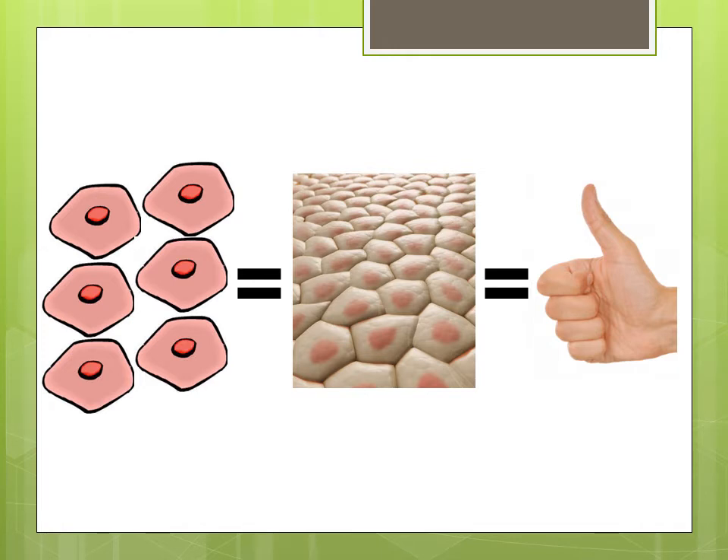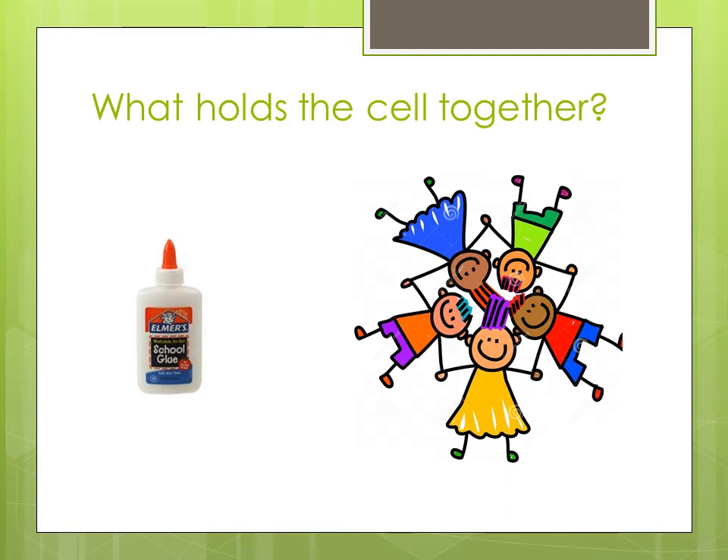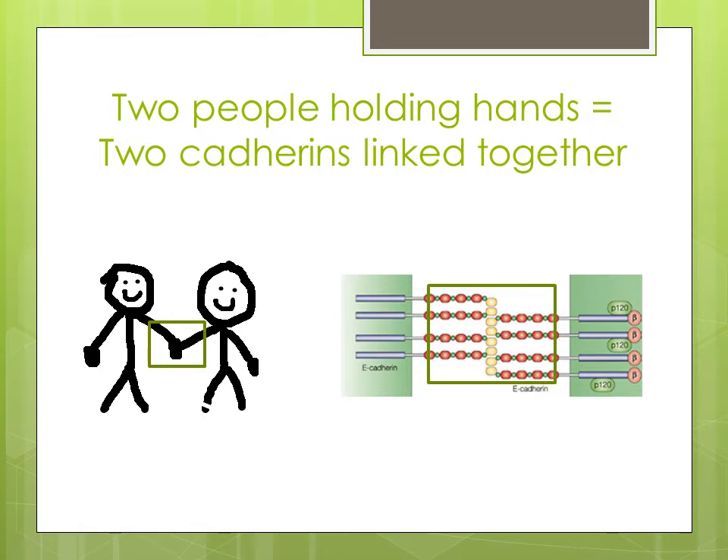Your skin is made up of millions of little cells. These cells are stuck together to form the layer of skin that you can see on your body, that appears to be one big piece. Each cell is connected to its neighboring cell, similarly to holding hands with someone. Cells have many hand-holding connections with their neighbors, and the gap between cells is much smaller than the gap between two people holding hands. This is why you can't see the gaps between cells.